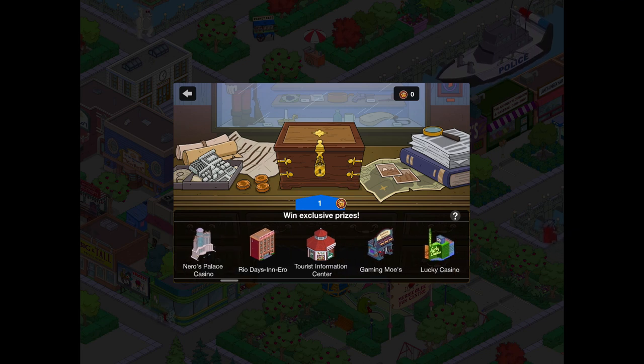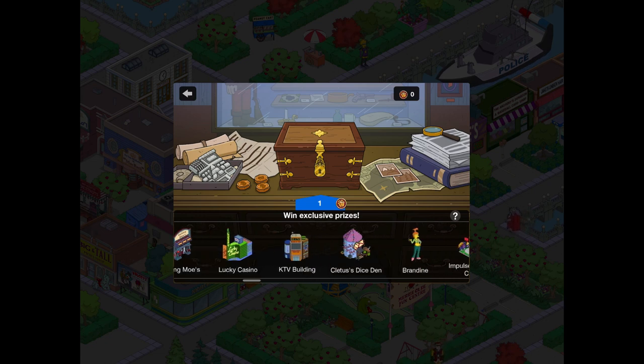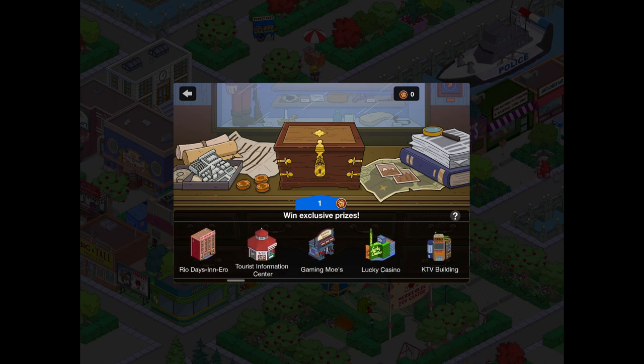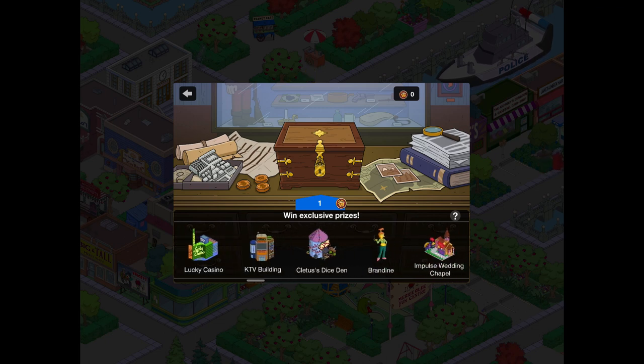We've got the Tourist Information Centre, Game and Moe's, the Lucky Casino, KTV Building, and Cletus's Dice Den. The Tourist Information Centre through to Cletus's Dice Den are not in the Ebbuk Mystery Box.